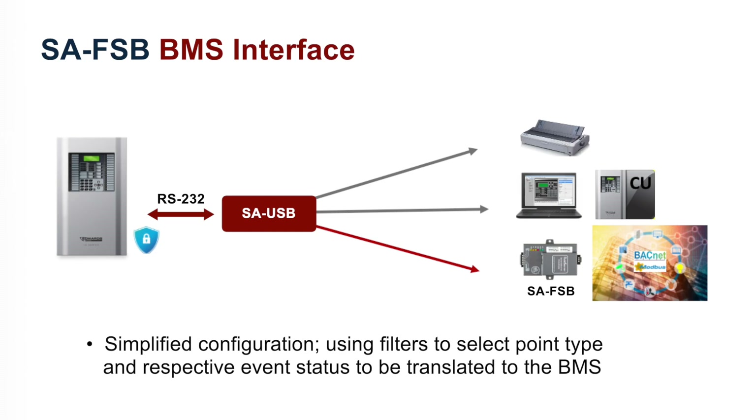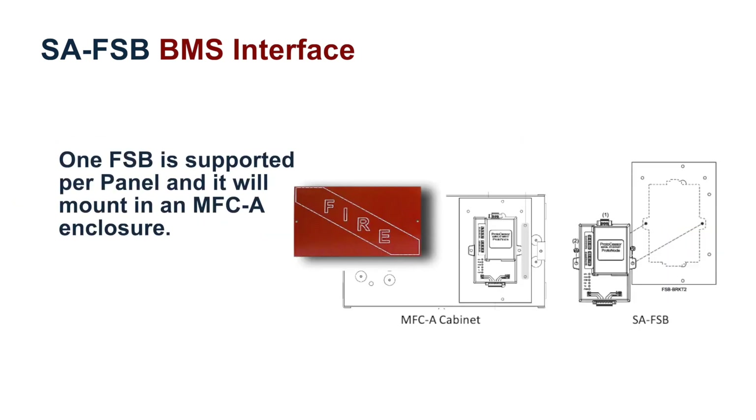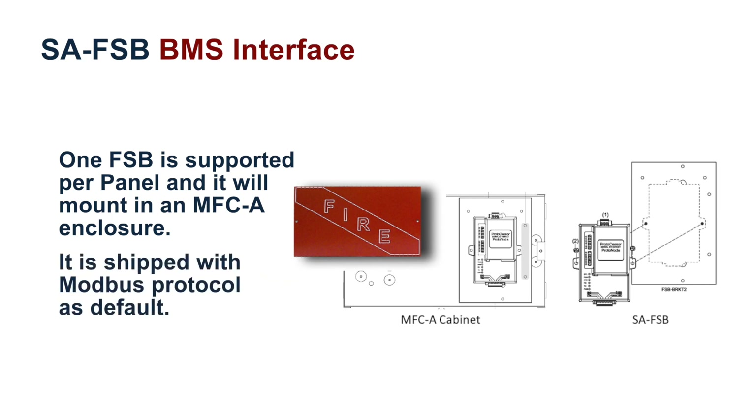To simplify the configuration process, filters are included to allow the user to select what points with their respective event status are to be translated and sent to the building management system. Keep in mind that one field server bridge is supported per panel, and it will mount in an MFC-A enclosure as shown. It is shipped with Modbus protocol as the default.